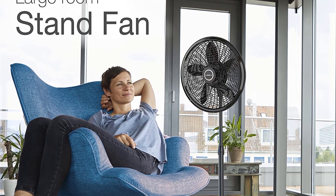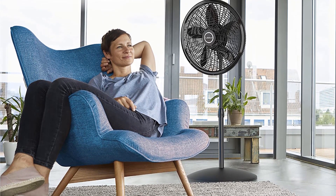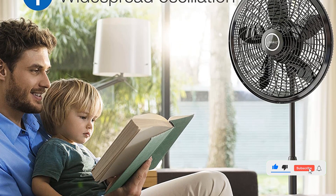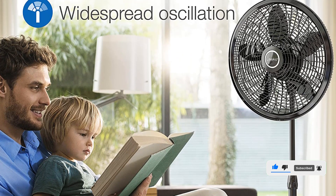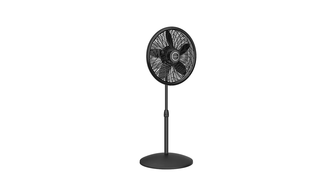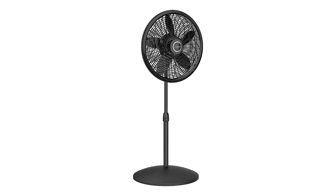You can adjust the fan height anywhere from 38 inches to 54 inches, or tilt the head up and down to direct the cool air towards you. Sadly, it doesn't come with a remote controller, which may be a major drawback for some. But the fact that it is so incredibly lightweight, weighing around 8 pounds only, makes up for that.